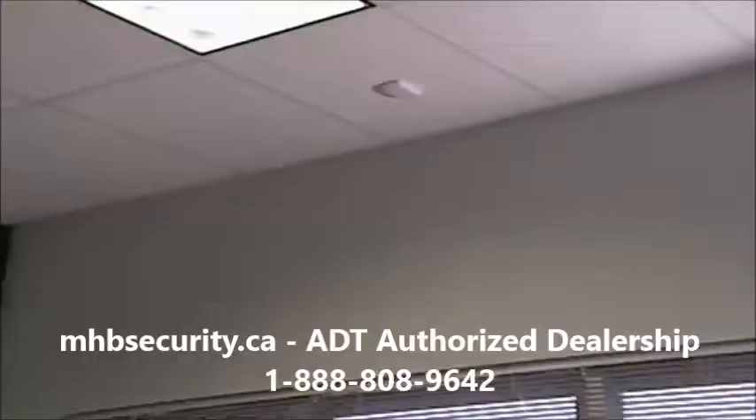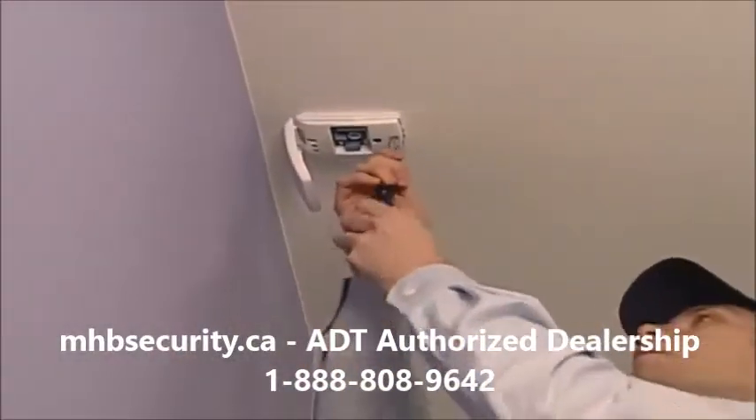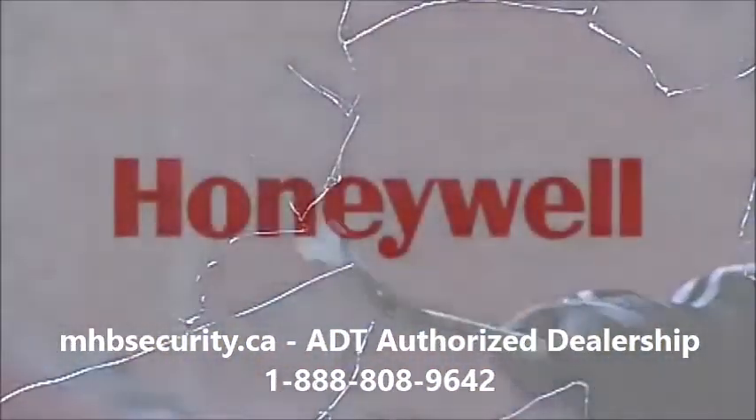So when selecting a glass break detector for a higher level of protection, choose the world's best-selling glass break detector — Honeywell's FlexGuard. It's a product that will shatter your expectations.